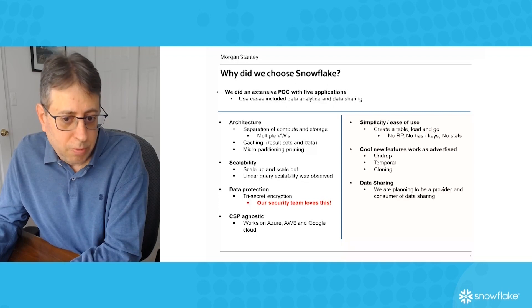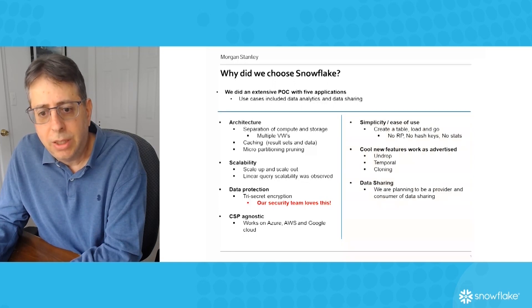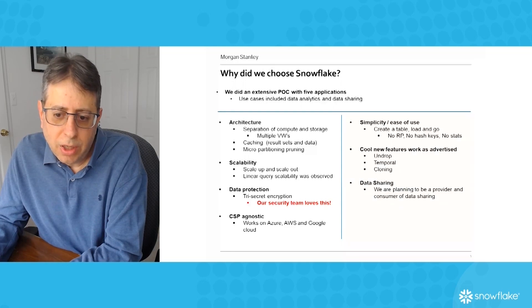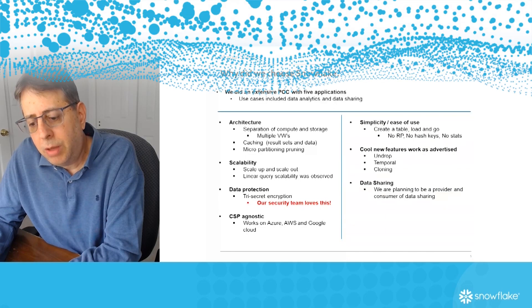We've also used and tested many of the cool new features that result from the unique architecture of Snowflake: undrop, temporal tables — being able to see multiple copies of changes within the same table up to 90 days — cloning a table in seconds, all built into Snowflake. We are also both a provider and a consumer of the data sharing capability.